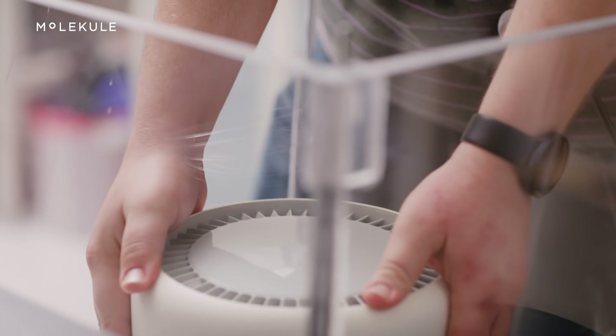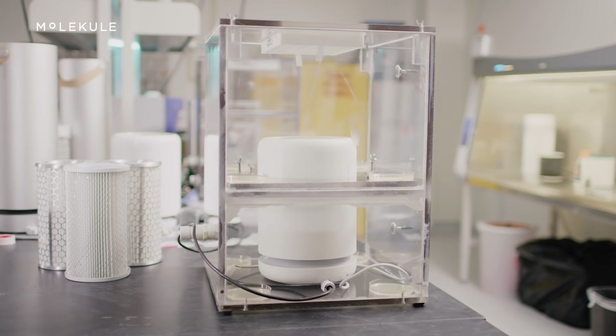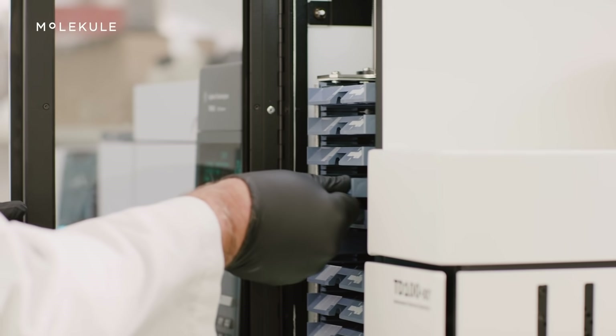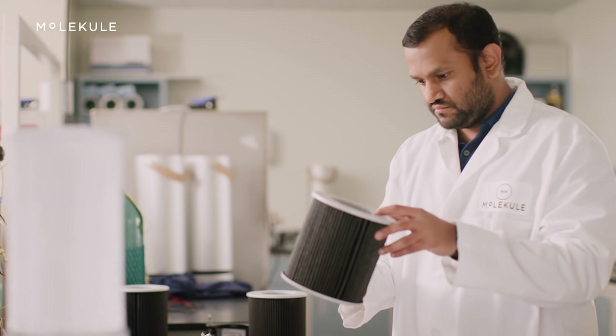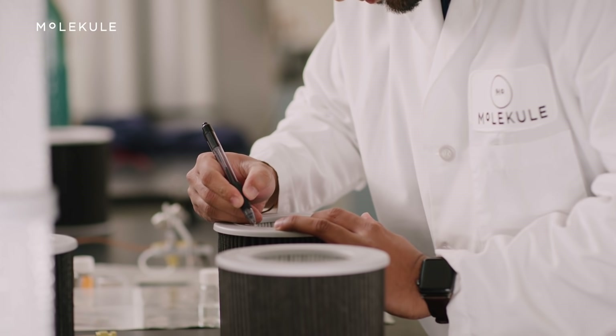The way that you measure something like dust differs vastly from the way that you measure something like gas, and that even differs vastly from the way you would measure something like a mold spore, a bacteria, or a virus. It's important to look at these areas and at things beyond just dust when it comes to the air, and it's important for us to understand how those impact our health and how we can get rid of them.